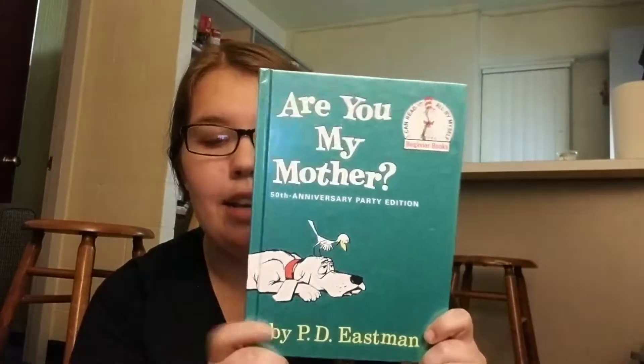Are You My Mother — this is a beginner book. I got it from a book sale, and it's really funny. If you haven't read it, definitely recommend. A classic. Pretty much all Dr. Seuss books are classics. Green Eggs and Ham — so I wanted to get it, and I did.